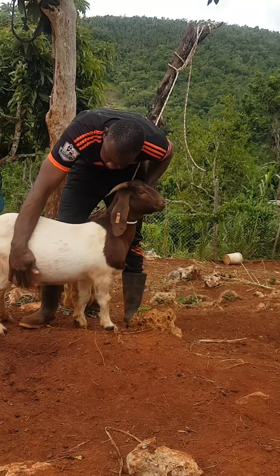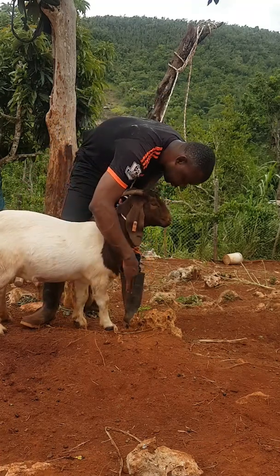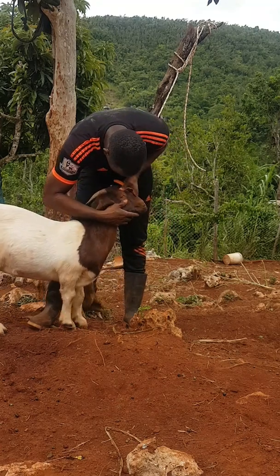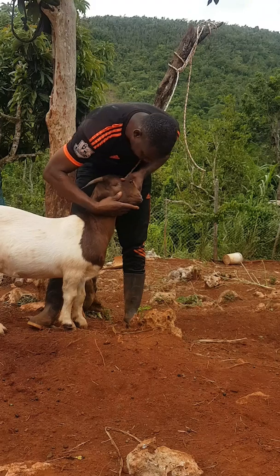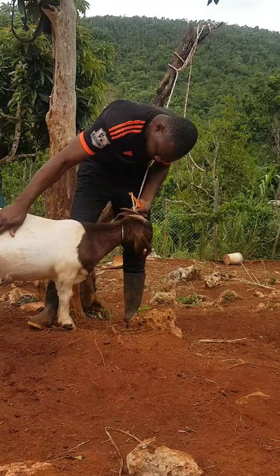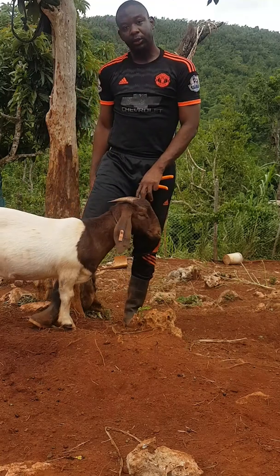She was already bred, and hopefully I get some nice offspring from her. Let's check her eye score — she is good, good worm score, healthy looking animal.